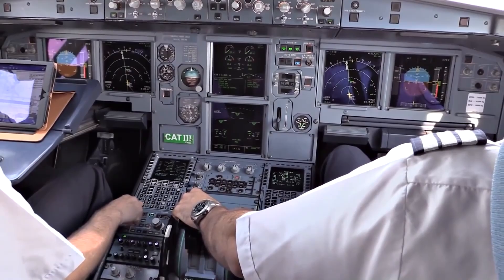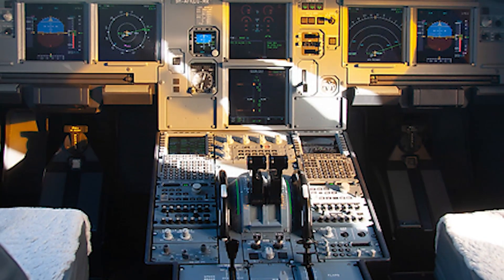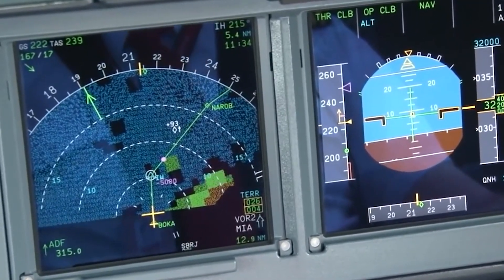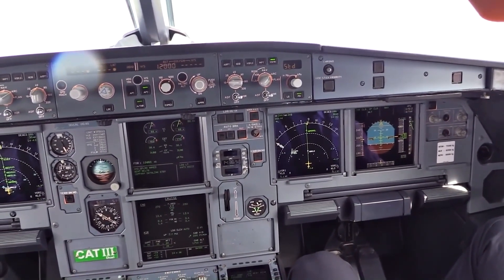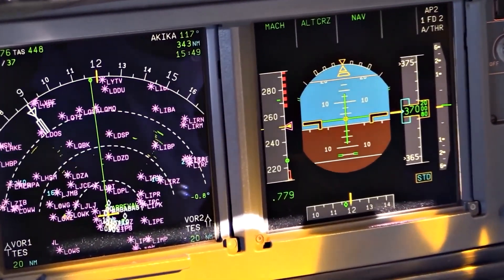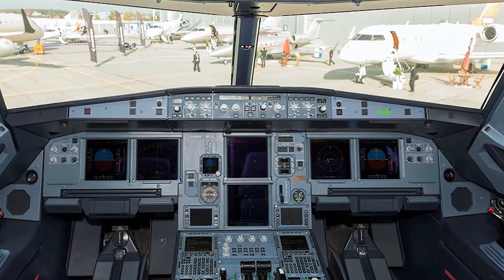The ACJ319neo shares a common cockpit design with other members of the A320 family, which allows pilots to transition between different aircraft models with minimal additional training, saving time and resources. The ACJ319neo is equipped with state-of-the-art navigation systems including GPS, INS, and VHF omni-directional range with distance-measuring equipment, enabling advanced procedures such as required navigation performance approaches. The flight management system automates many flight tasks, assisting in navigation, fuel efficiency, and flight planning. The aircraft is also equipped with advanced weather radar capable of detecting storms and turbulence up to 250 nautical miles or 463 kilometers away.